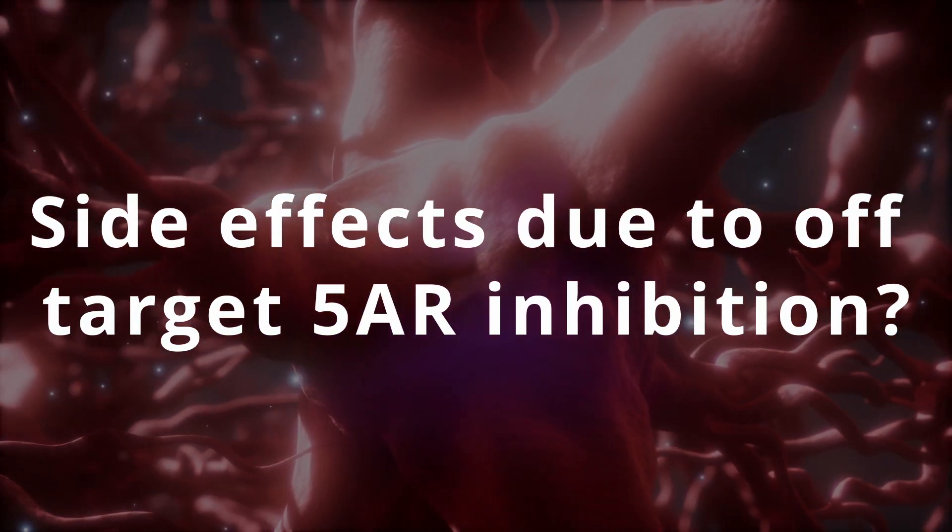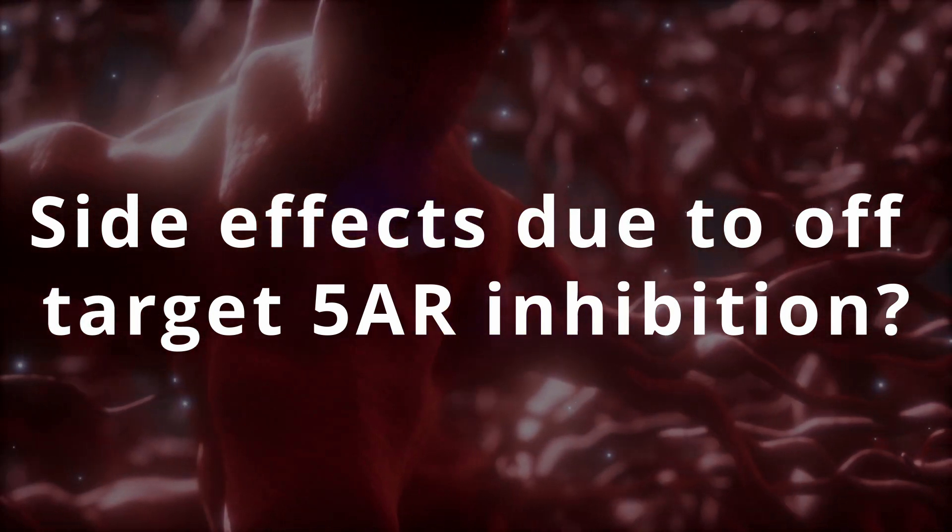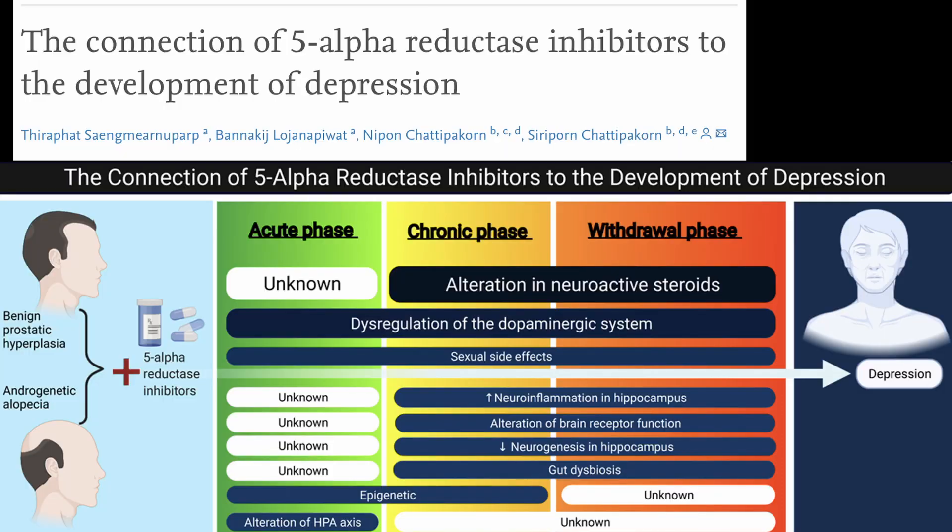Secondly, if we assume that side effects caused by these types of drugs increase as a function of off-target 5-alpha reductase inhibition — as proposed by theories that highlight the importance of certain neurosteroids, which are synthesized by 5-AR — then we would expect to see more side effects in those that take dutasteride, the more complete 5-AR inhibitor, compared to finasteride, which only inhibits type 2 and type 3.